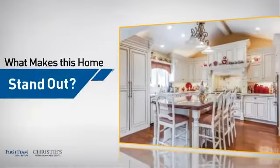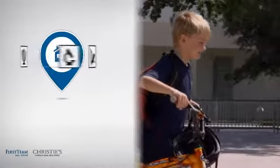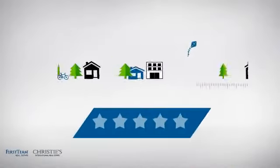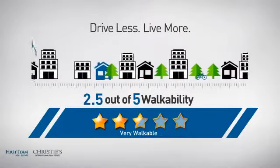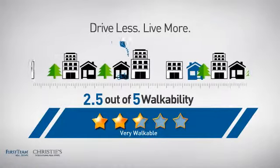But let's talk about what really makes this home stand out. Parents will be happy to know that it's located in this school district. And with a walkability score of 2.5, the neighborhood is a very walkable place to live, supporting shorter commutes and the ability to run errands on foot.